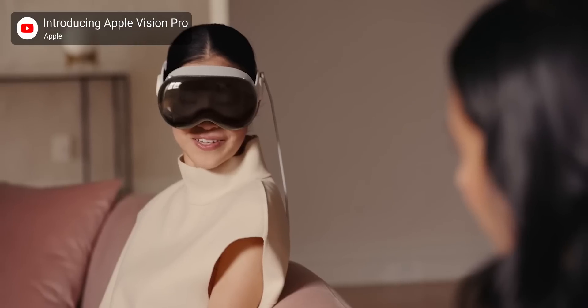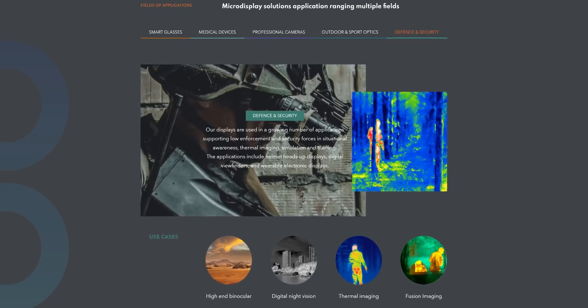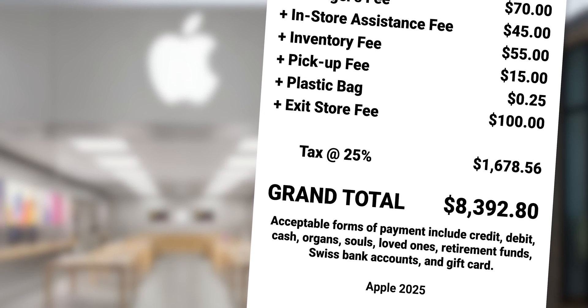Throw in the fact that Micro OLED is going to be at a price premium for years to come due to its limited applications, and I would pretty much only expect to see it in devices like the aforementioned VR headset, or other limited use cases such as camera viewfinders or heads-up displays for the military. But if you are in the market for a headset, Micro OLED should deliver an experience beyond current LCD tech. Just be prepared to pay the Apple tax.